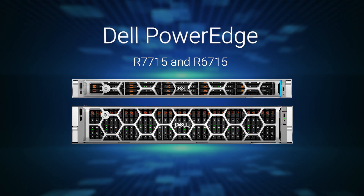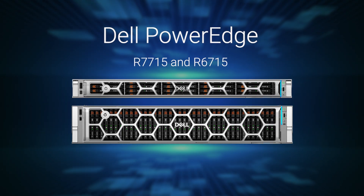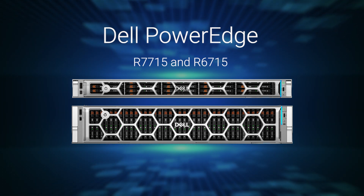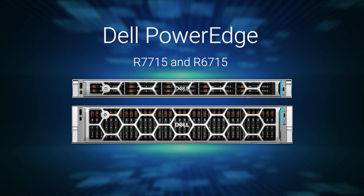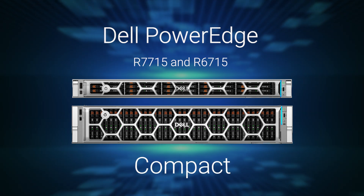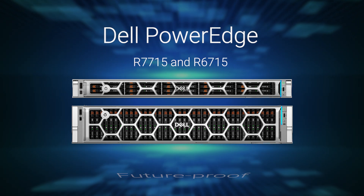The Dell PowerEdge R7715 and R6715 servers, with up to 160 cores, deliver the performance you need, the efficiency you expect, and the cost savings that matter, all in a compact, scalable, and future-proof design.